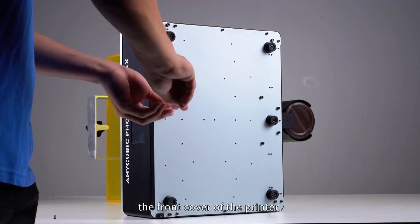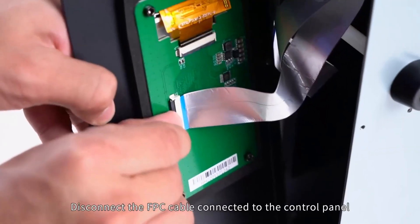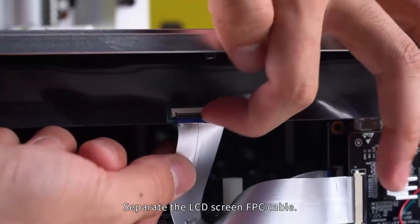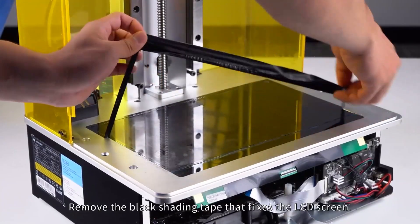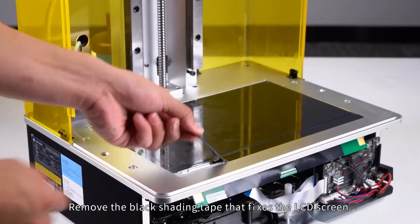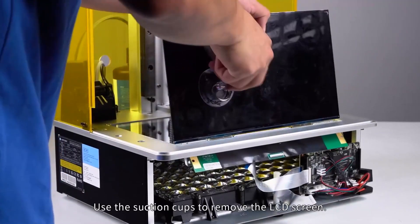Its large build volume of 11.7 x 6.5 x 11.81 inches offers ample space for creating substantial designs, whether you're working on prototypes, detailed miniatures, or functional parts. The Smart Resin Filler is a game-changer, streamlining the resin management process to ensure continuous printing with minimal interruptions. This feature, coupled with SLA LCD technology, guarantees exceptional print quality and reduces common resin printing errors.